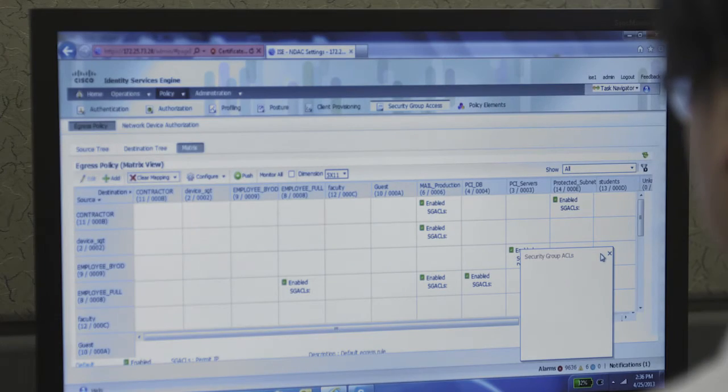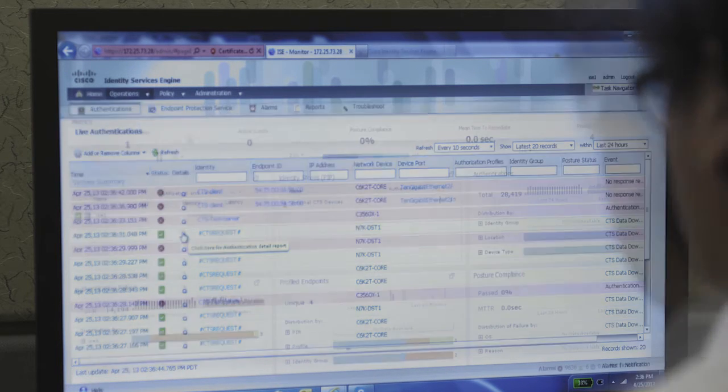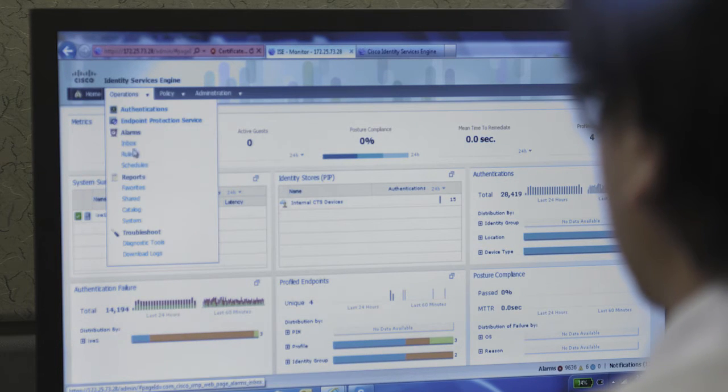By using PX Grid, Infoblox provides two important pieces of information to ISE and ISE's ecosystem. First, we provide DHCP lease information, fingerprinting, and network discovery information — so all this information about devices on the network is pushed towards ISE and the ecosystem via PX Grid. Second, DNS firewall hits provide an early warning of compromise. When a DNS firewall hit occurs, it means that a laptop or device might be compromised. We send that to ISE, and then ISE can decide what to do in terms of either further investigation or even potential mitigations.